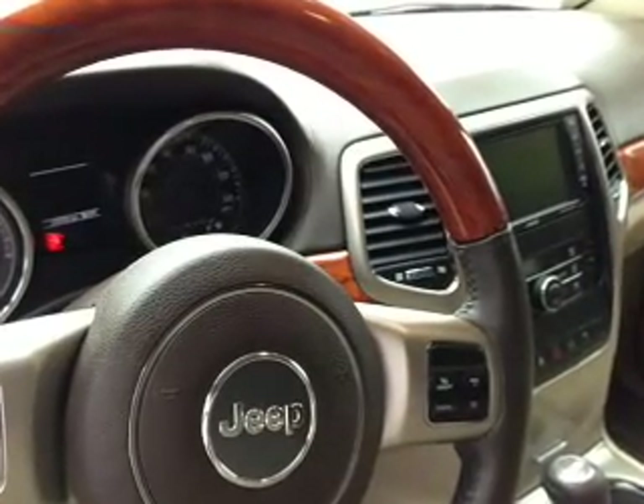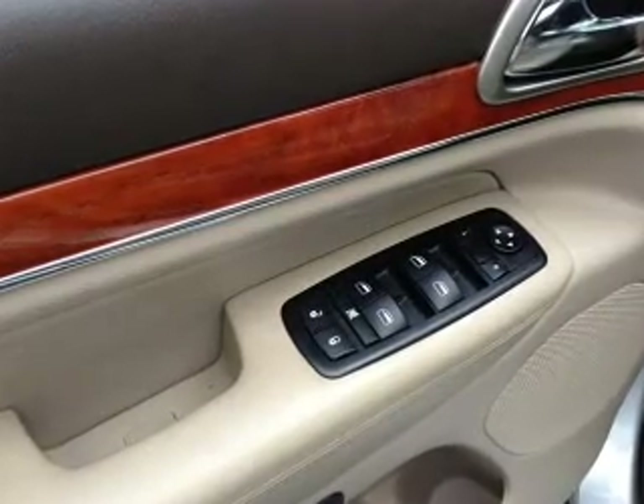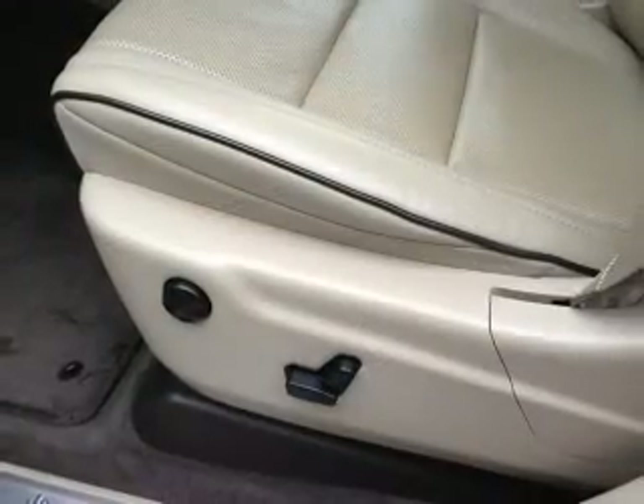Heated seats make cold weather driving more endurable. Enjoy the comfort of dual temperature controls. Let the outside in with a power sunroof. And memory settings make for a more comfortable ride.